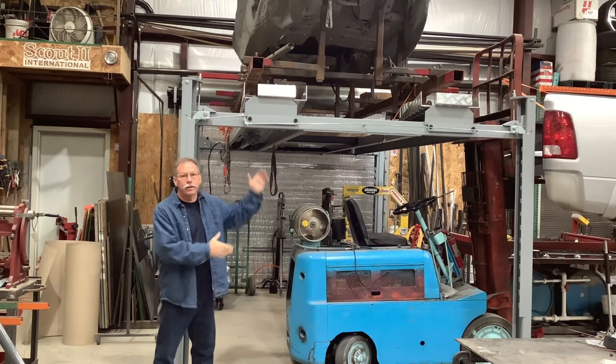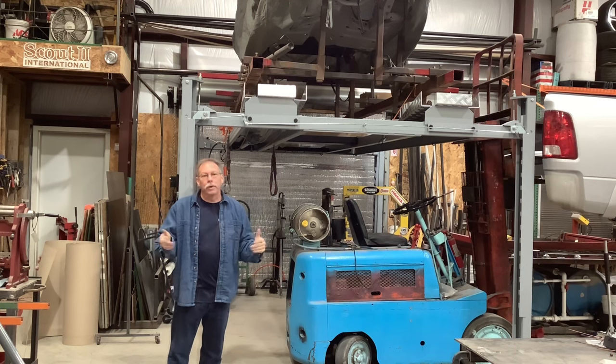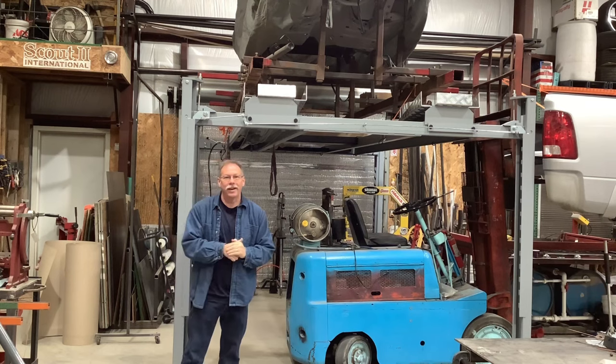Welcome back to Allison Customs Project Car TV. I bought a lift on Amazon. What do you get for your money? Is it worth it? Would I buy another? Stay tuned to find out.